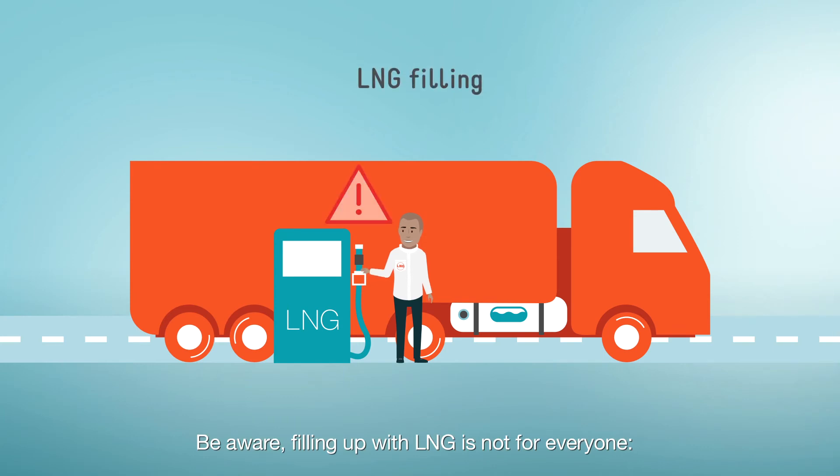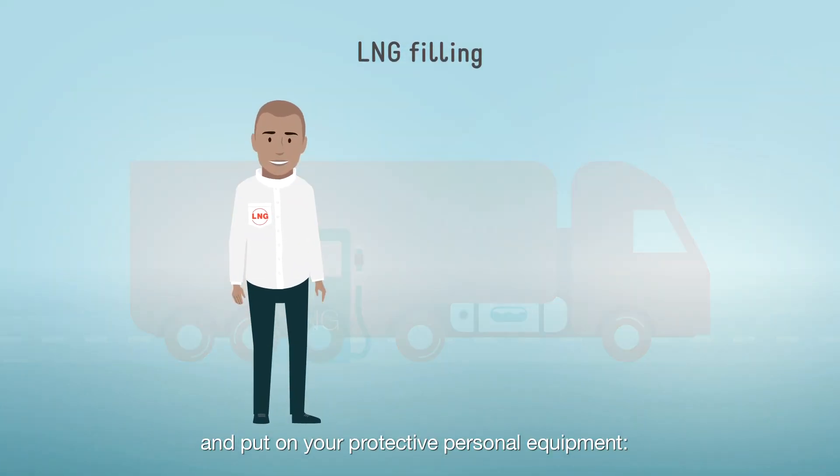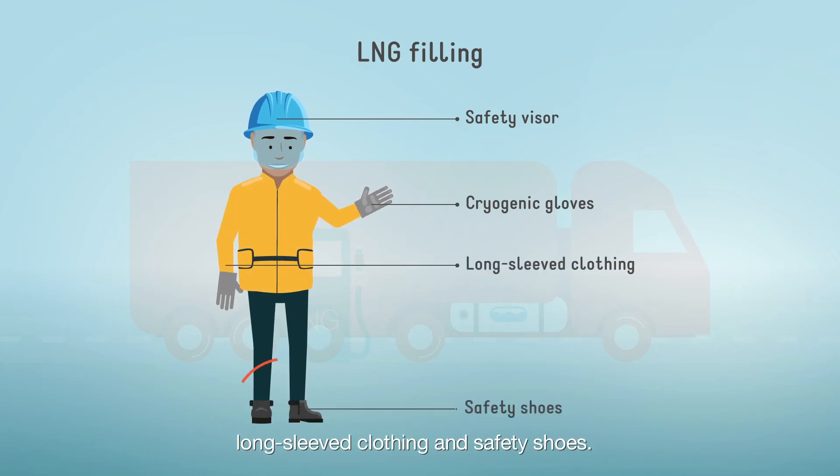Be aware, filling up with LNG is not for everyone. You must first be trained for this and put on your personal protective equipment: safety visor, cryogenic gloves, long sleeve clothing, and safety shoes.